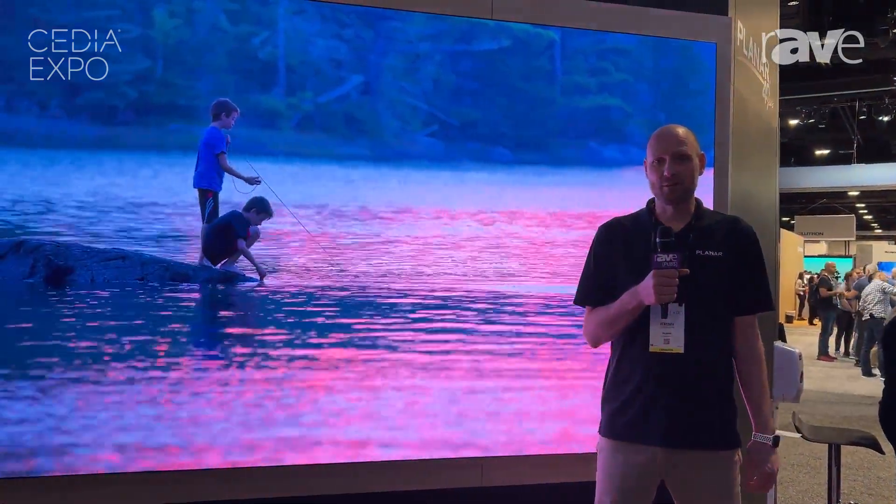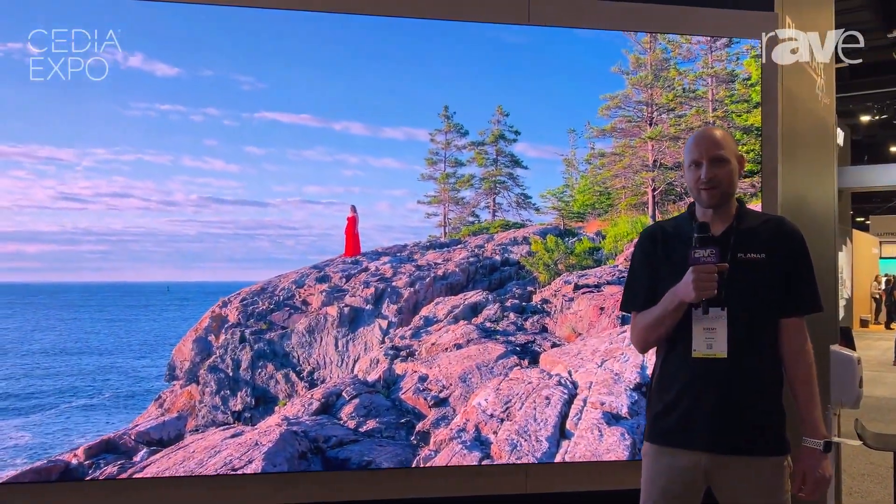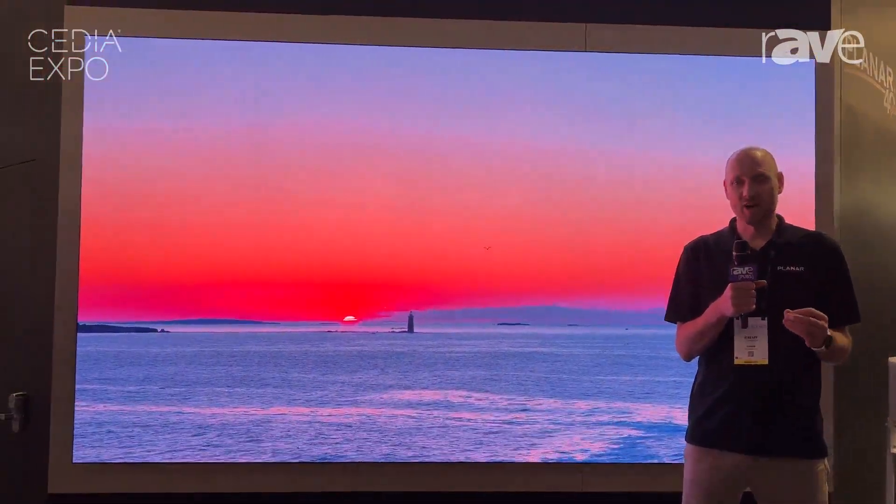Hi, I'm Jeremy Sternhagen, Technical Marketing Manager at Planar. We're here at Cedia 2023 in Denver, Colorado, and behind me here is our flagship LED product family, DirectLite Ultra.